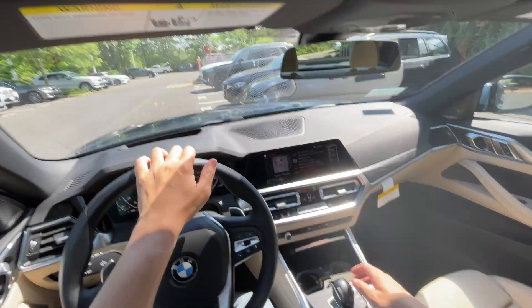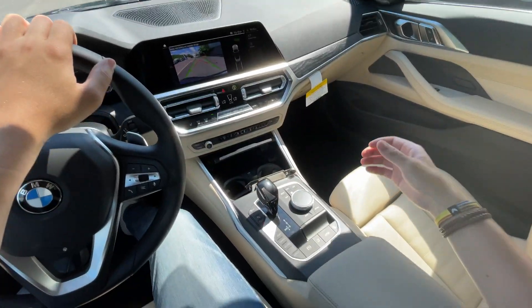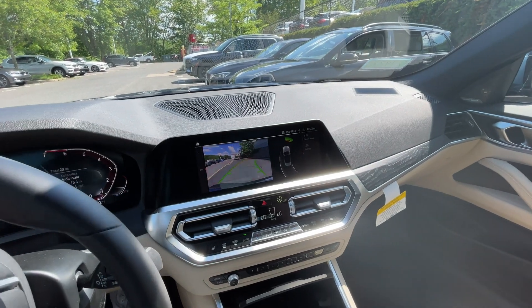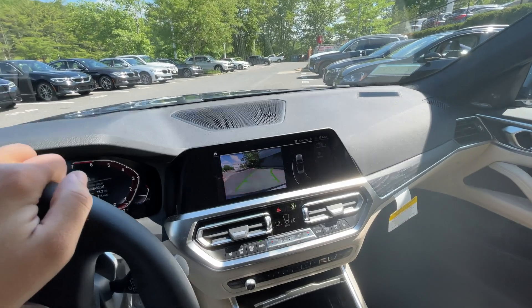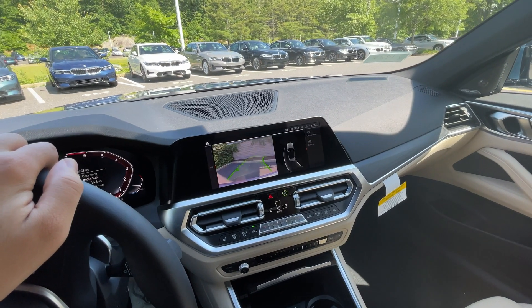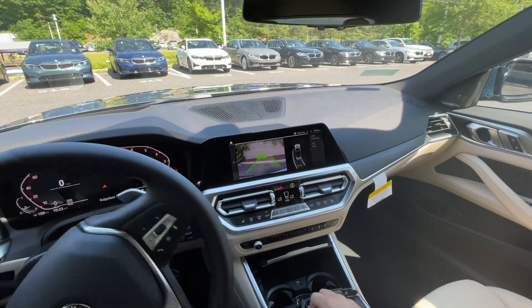I'm going to show you quickly the reversing camera. Put it in reverse with the center controller — you have trajectory lines so you can turn the wheel and see the trajectory coming into the spot. There's also a parking assistance package for even better assistance. And of course proximity sensors — it'll start beeping as you get closer to the wall.